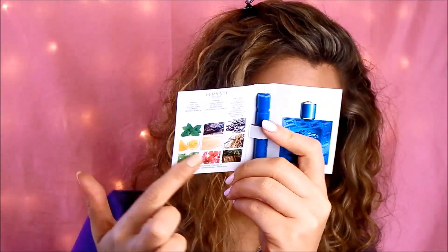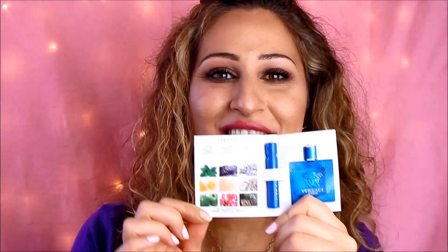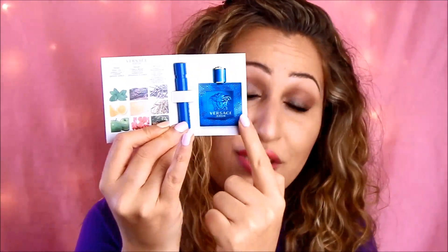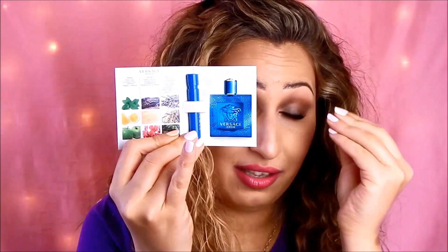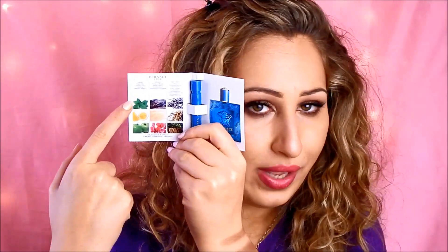The second perfume is the Versace Eros. This one is described as a fresh oriental woody fragrance. The good thing about having these samples is they have all the notes on the card. The bottle looks very beautiful actually — it's very artistic and the blue color is stunning.